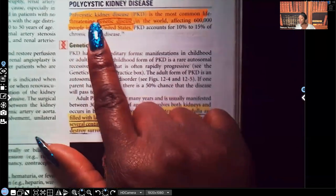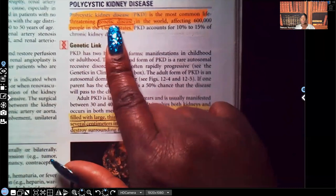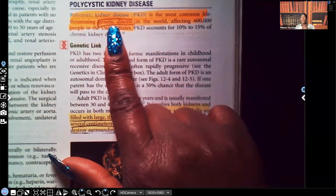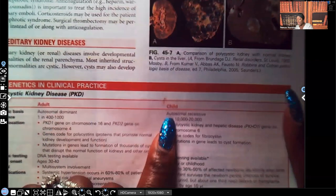Polycystic kidney disease — PKD — is the most common life-threatening genetic disease in the world. There are two kinds: the adult onset and the pediatric one. For the child one, it's autosomal recessive. For the adult, it's autosomal dominant. You need to know that.